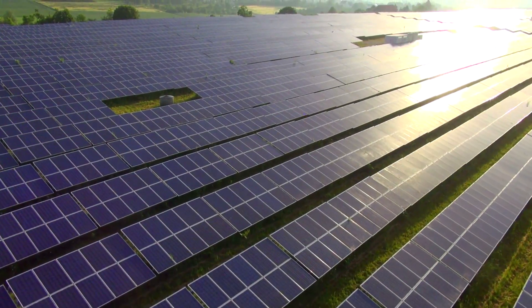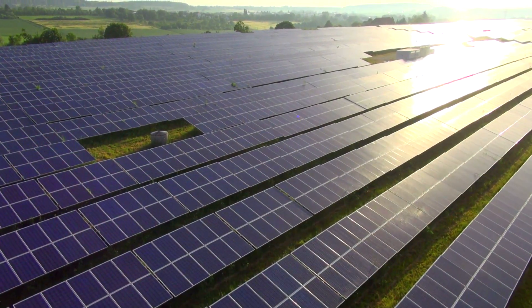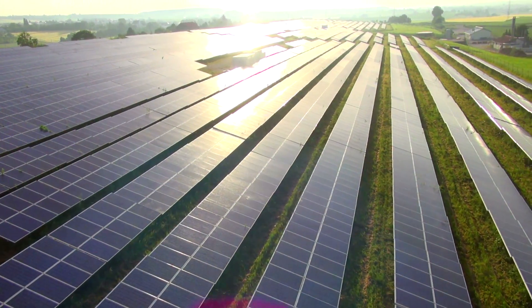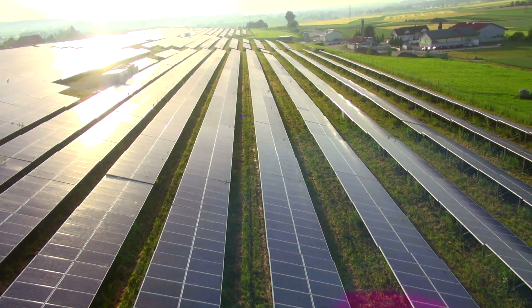Everybody's talking about generation of power from solar. We are fortunate to have our India location near the Tropic of Cancer, making ourselves one of the best countries for solar power generation. Some people have even equaled India to the solar farm of this world.